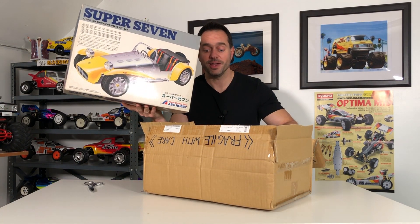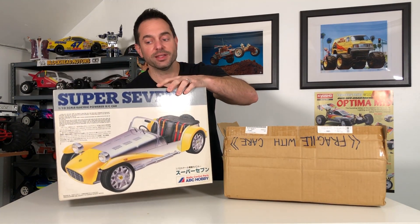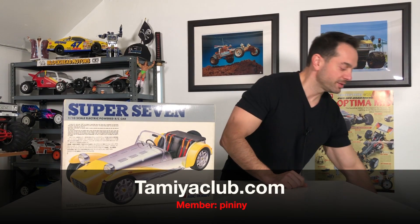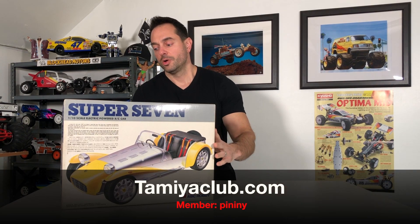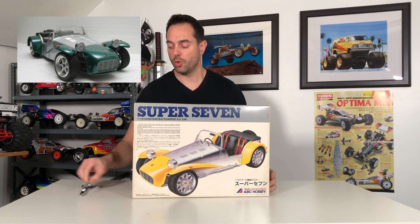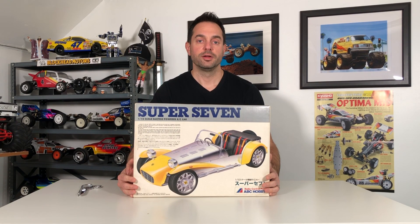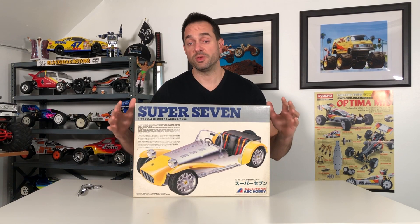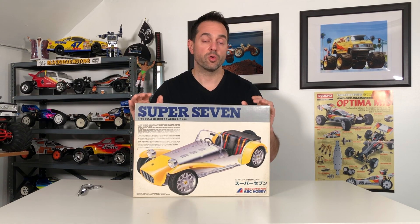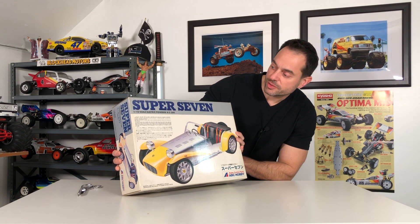You don't see one of these every day. I did my research — not many online. There's a gentleman on one of the Tamiya websites who has a showcase of his Super Seven done in all green, and it's beautiful. The comments on there say they've never seen one of these put together, never seen one at all. So, on the rarer side — you don't often see one. There you have it: the Lotus Super Seven.